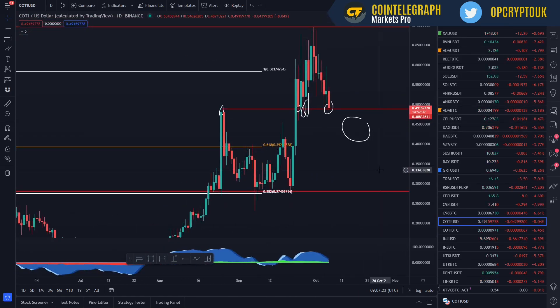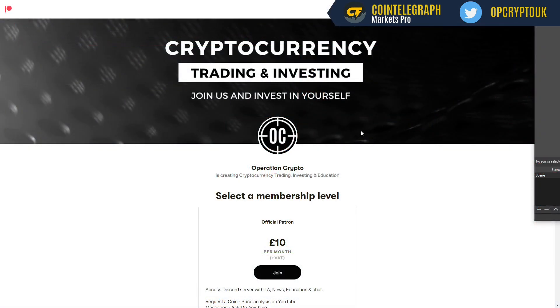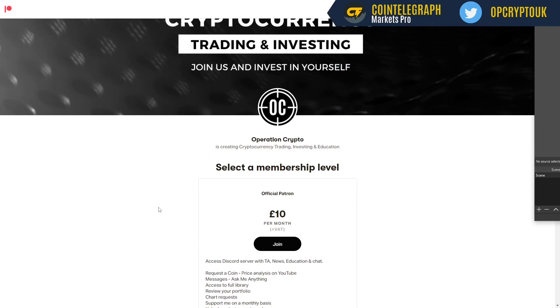That's pretty much it covered in terms of price analysis for Cote. Just to finish up, I wanted to show you the Patreon page that I've started. This is for a more hands-on approach. If you're new to crypto and want help, we've got a private Discord server where you can ask whatever you want. If you need help with the DEX, investments, anything trading-wise or crypto-related — that's there. I only started it yesterday and we've already got a couple of people in, but this is a long-term thing. You'll find that link in the description of this video.